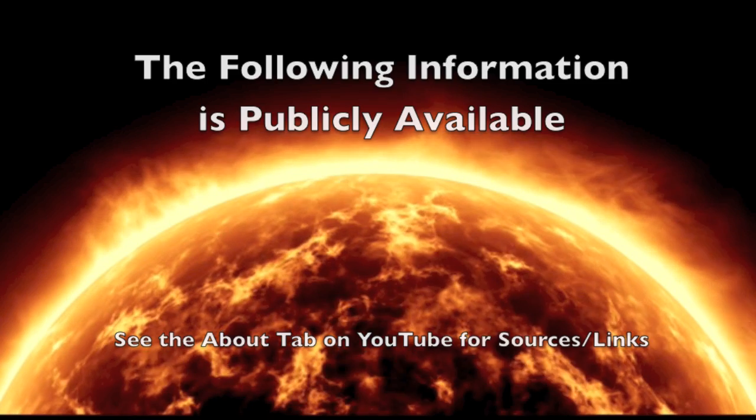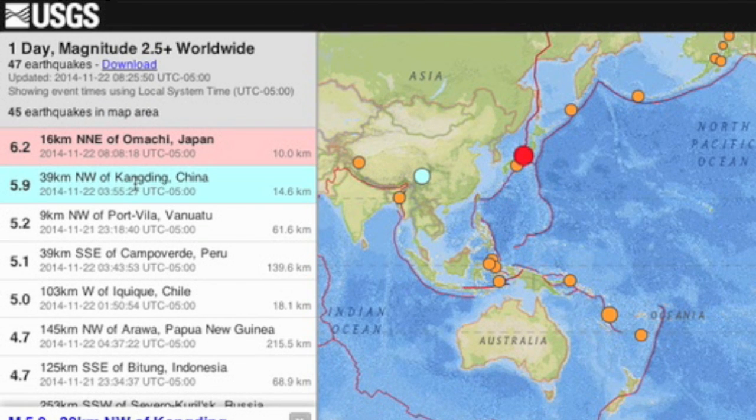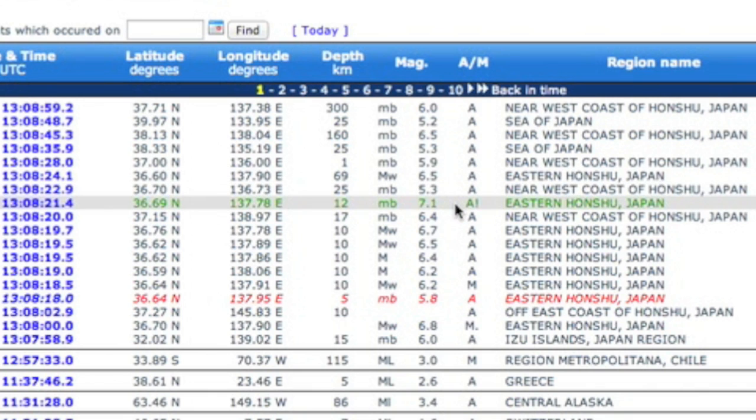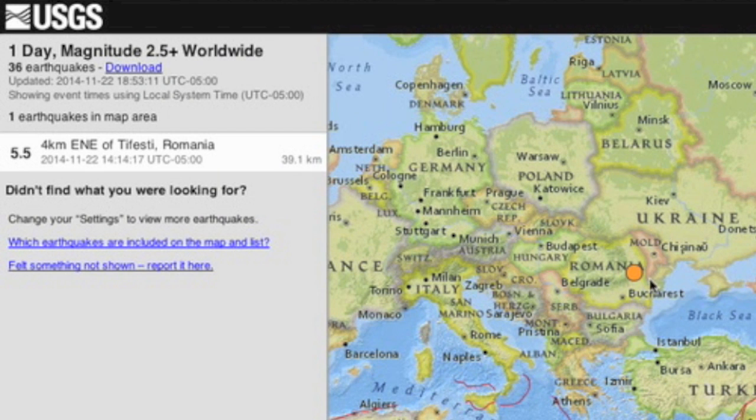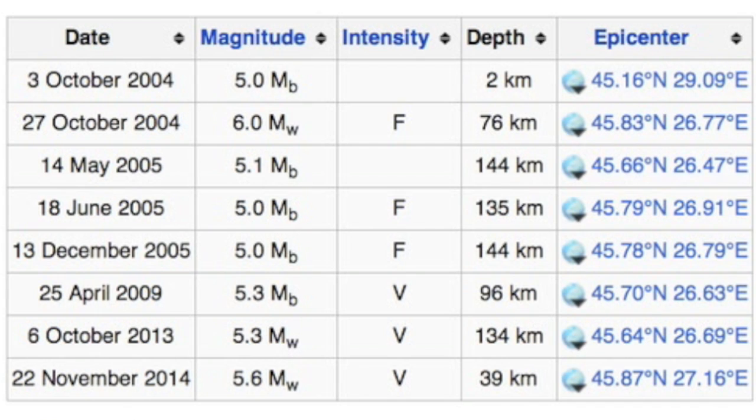Good morning folks, gotta start with earthquakes. China's quake is listed by their government at 6.3 with multiple fatalities. USGS still has it under 6. They also downgraded a quake in Japan that rang much higher than 6.2, even up to 7.1 on one meter. The quake of the day was in Romania — its rarity makes it significant, as it was the largest earthquake in that country in more than a decade.